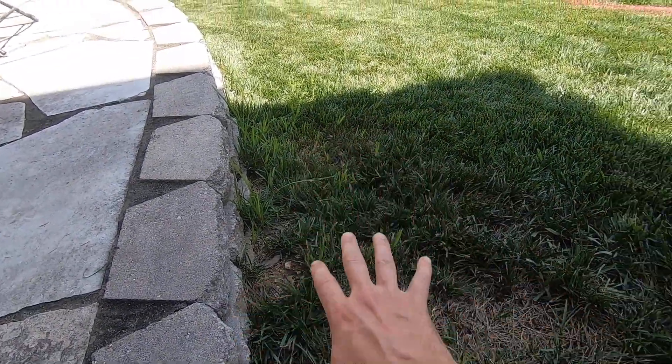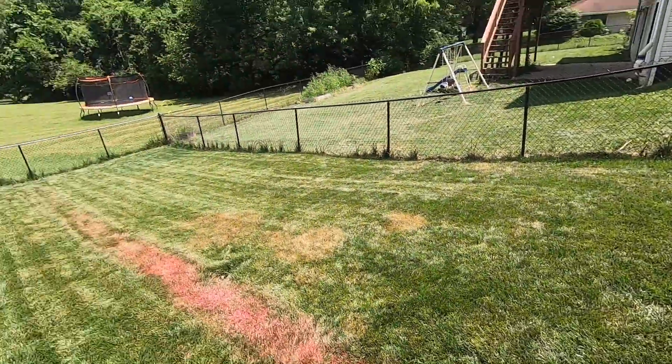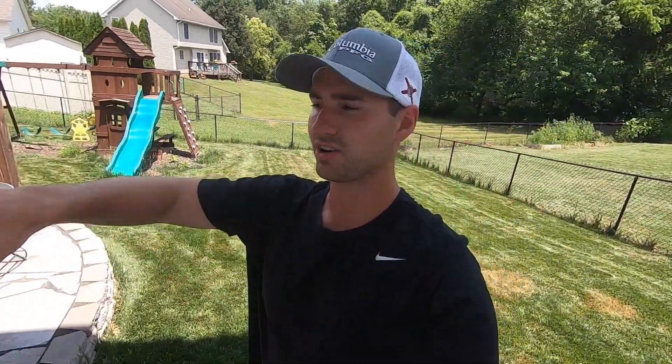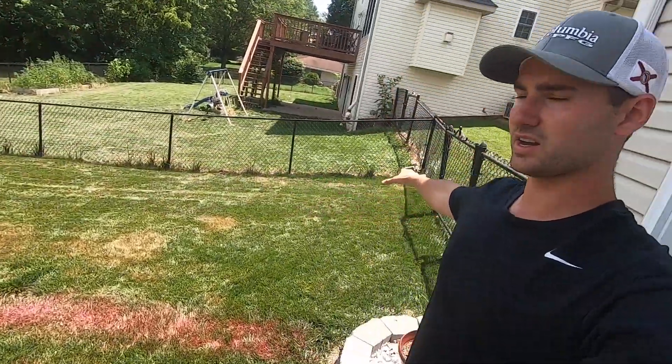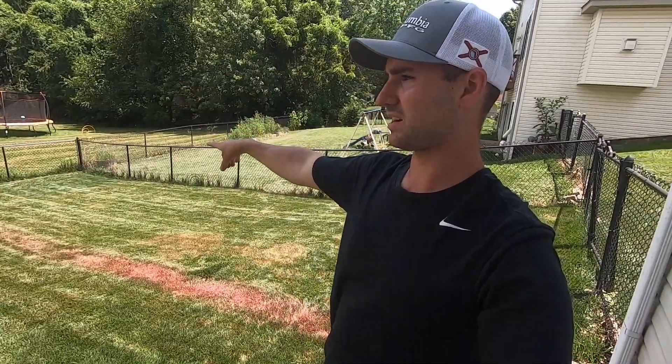I've got yellow nutsedge in my lawn here. It's scattered out throughout here. I've got it in this corner right here and some down in that corner. Usually the nutsedge grows in this corner down here because my entire yard slopes down that way, and then up here I've got a slope that all slopes that way — so all the water runs right to that corner and that's where it kind of sits.